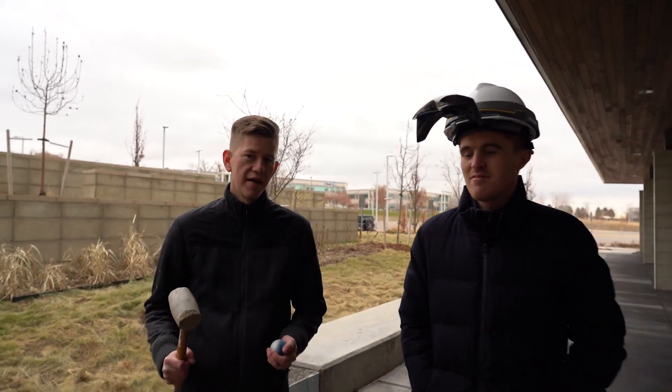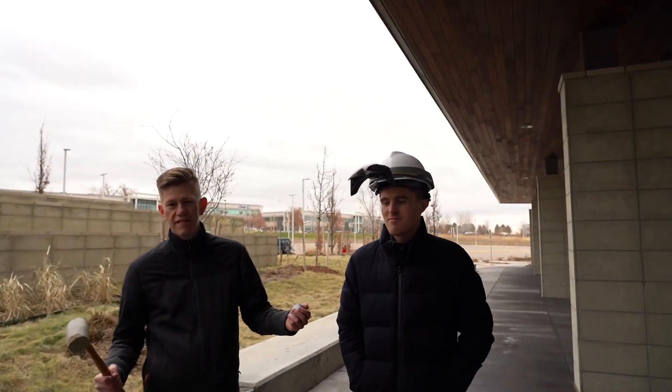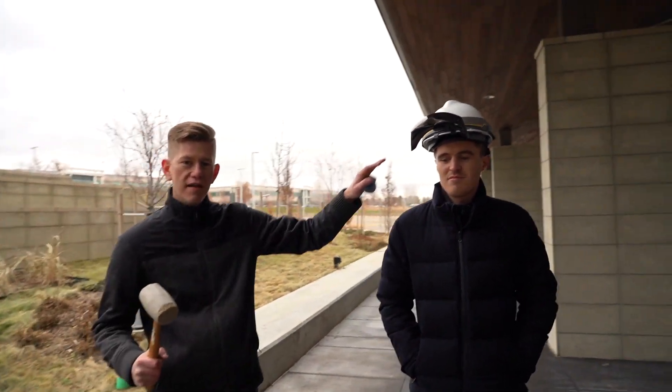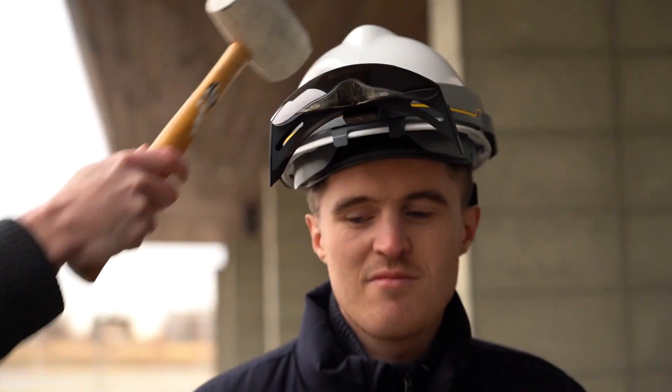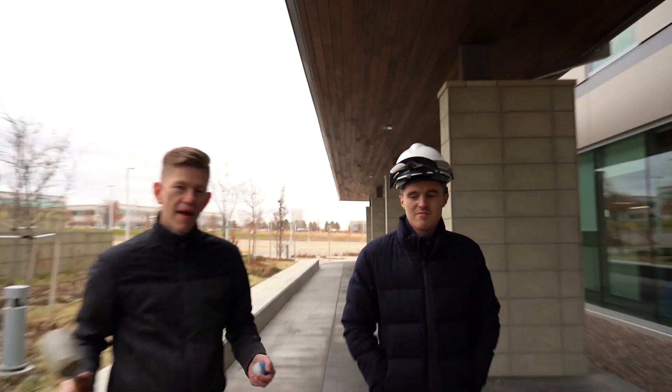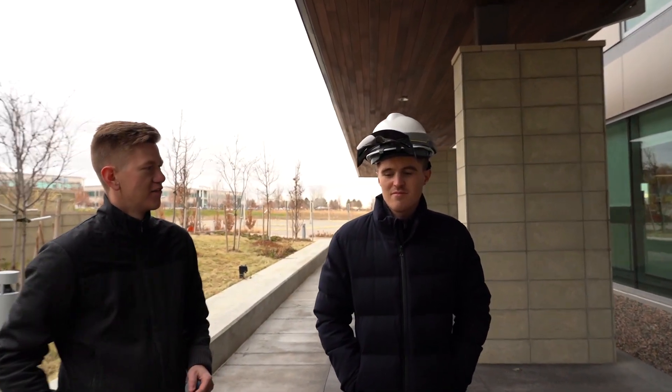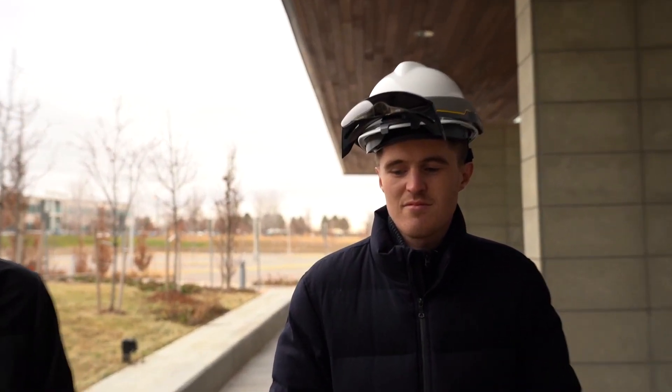Hey guys, Jordan Lauver here, portfolio manager at Trimble for our mixed reality line. In the spirit of the Tesla Cybertruck, we're here today to test out the Trimble XR10 with HoloLens 2 impact ratings. We've got a hard hat, we've got a visor, and we're going to test their impact with a little rubber mallet and a silver ball. We've got my guinea pig friend Elliot here — he's volunteered to help us test out the impact rating on the XR10.